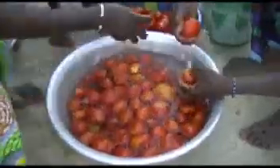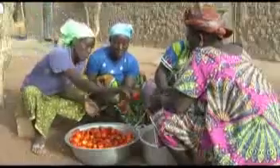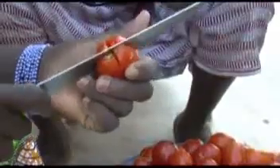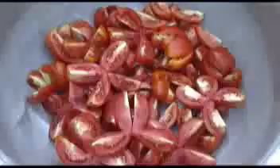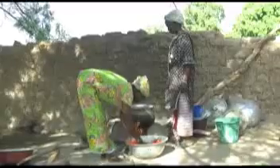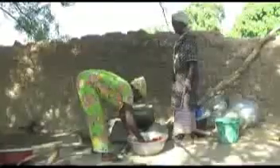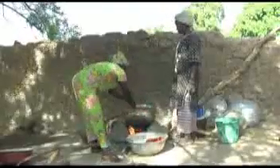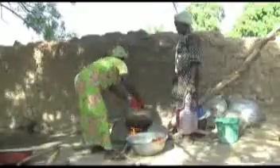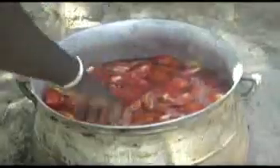As tomatoes contain lots of water, use a knife to cut each into four slices for easy cooking. Cooking helps reduce water in tomatoes and kill disease-causing germs. Put a pot on the fire and add the tomato slices, but do not overfill the pot as they may spill over when boiling. Add water to cover the tomato slices and close the pot.